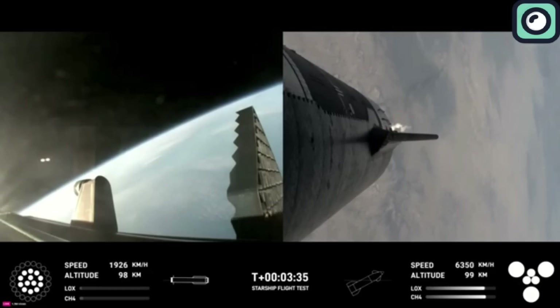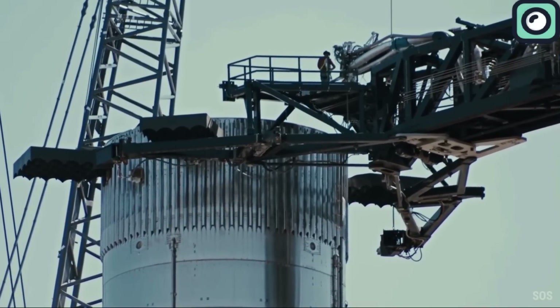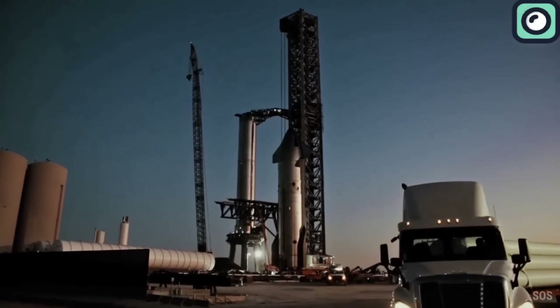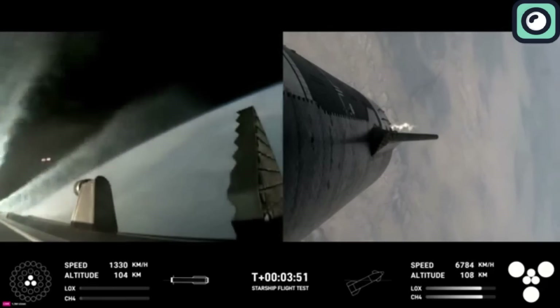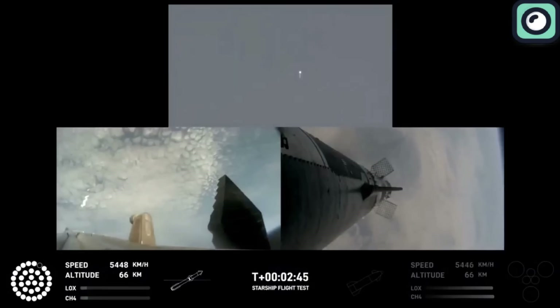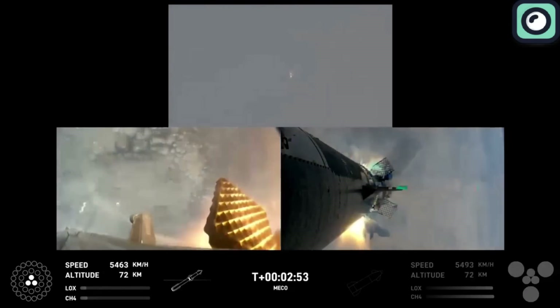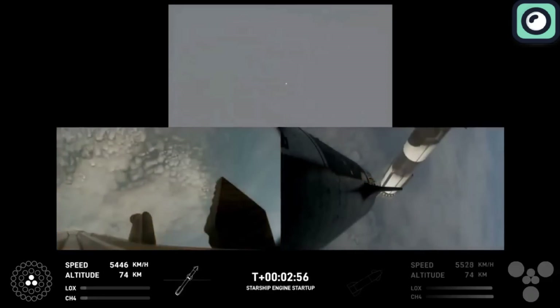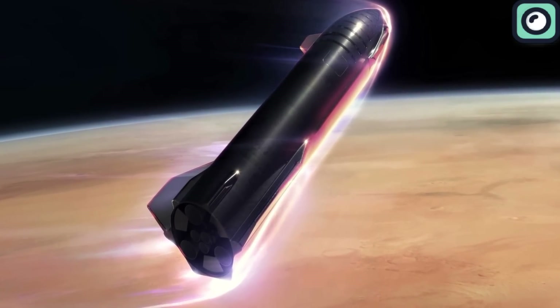When a spacecraft re-enters Earth's atmosphere, it faces intense friction that generates immense heat. Materials like aluminum or carbon fiber, while strong and lightweight, cannot endure these high temperatures without significant degradation. In contrast, stainless steel remains stable at temperatures up to around 1,400 degrees Celsius, making it far more suitable for the thermal stresses of re-entry. Moreover, stainless steel has excellent durability and a strong strength-to-weight ratio, withstanding the physical stresses of launch, space travel, and re-entry without compromising structural integrity — essential for the repeated reuse of Starship.